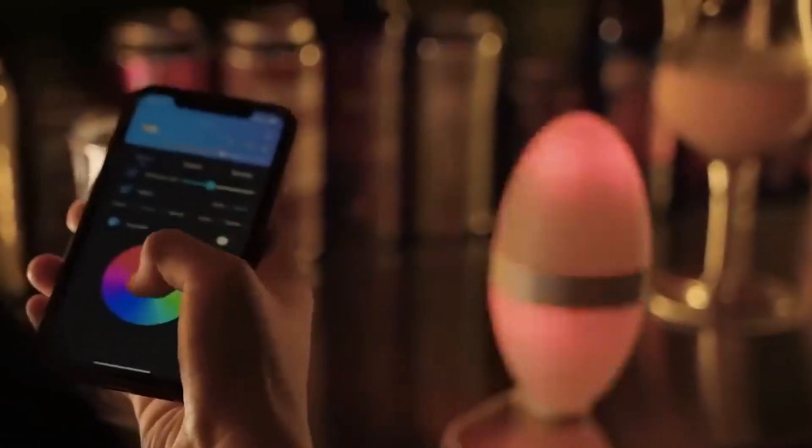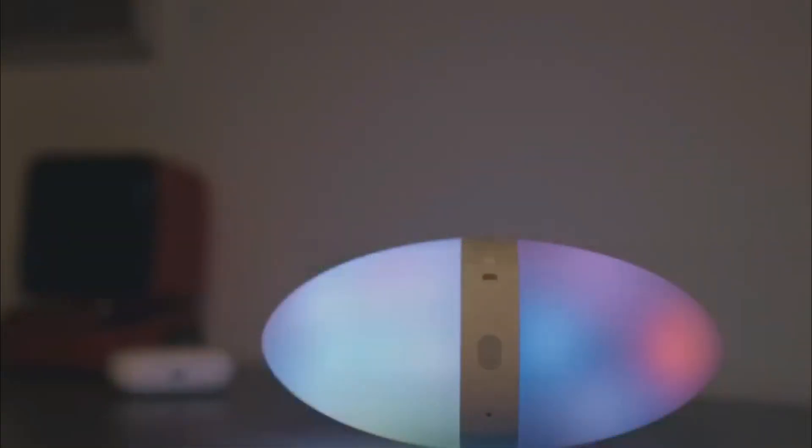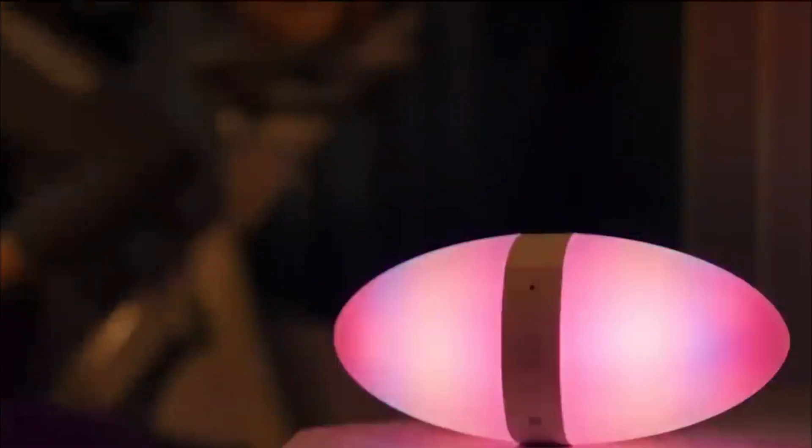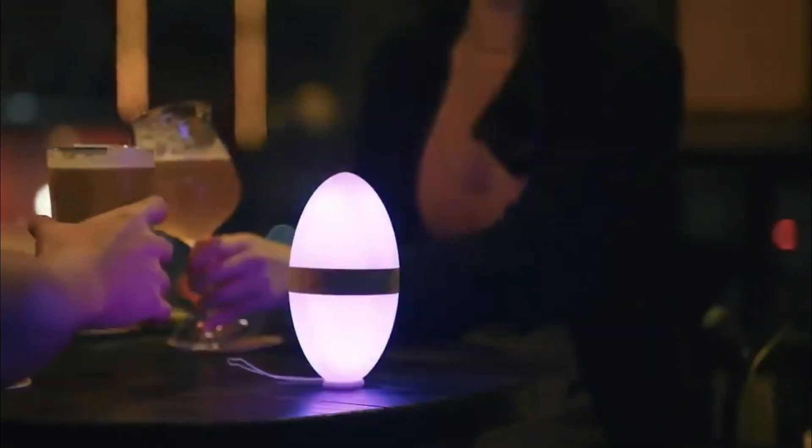With 42 built-in independent colors, the onboard controls consist of a single rubber button. Whether you want a night light, an accent light, or even a color atmospheric light, it can get the job done.